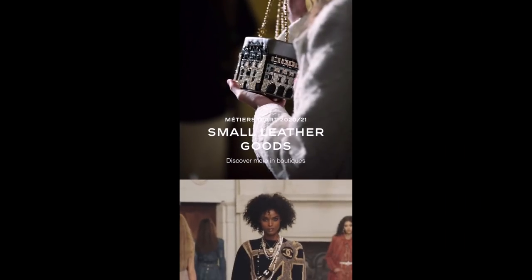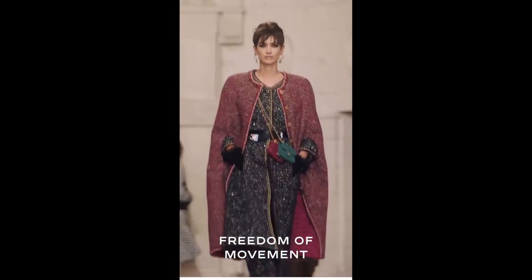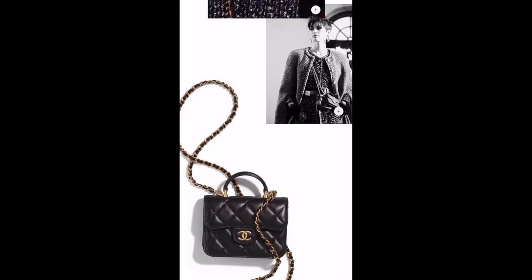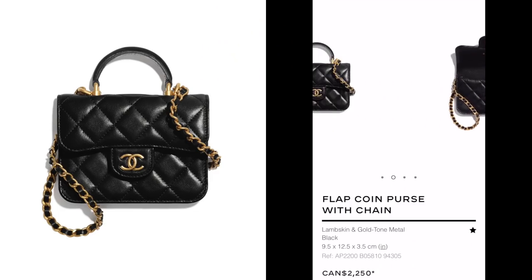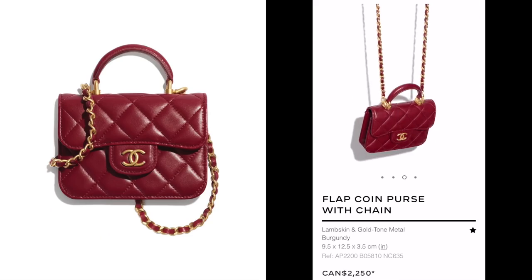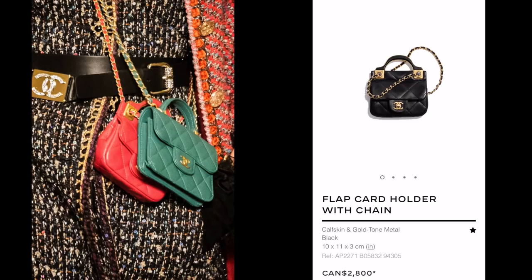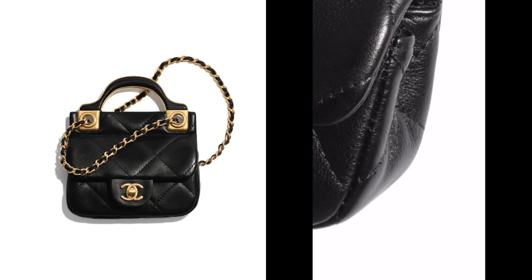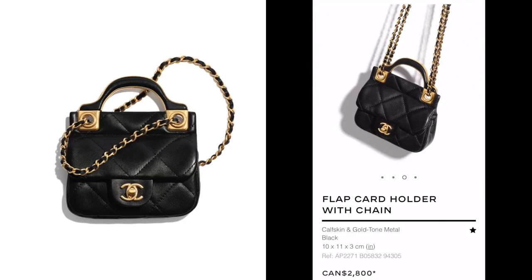Moving right along to small leather goods. Just like the handbags, there's a lot of different color offerings and some interesting novelty pieces — like this model piece we talked about in my first video. It's the size of a card holder but so novelty-cute. I love the little addition of the top handle. This is the hunter green version. This season feels like it's all about the colors. Another one from the runway has a bit more depth to the little card holder handbag, and the strap can be doubled up.